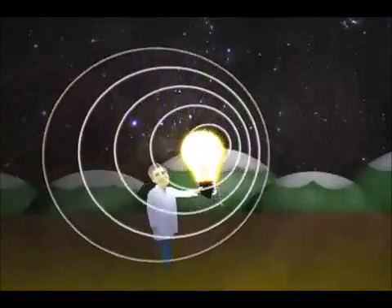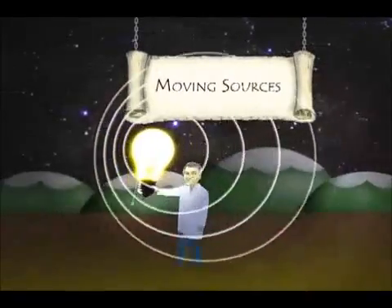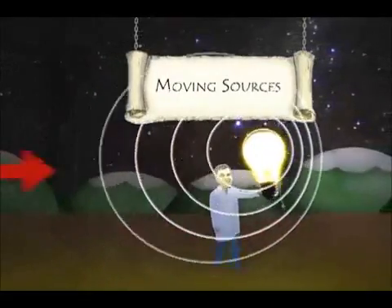But when the source is moving, something very interesting happens. The waves ahead of the moving source are bunched closer together, while the waves trailing behind the moving source are spread out.